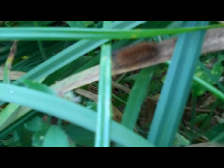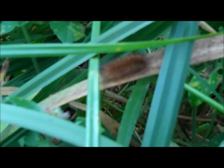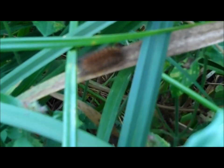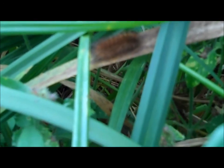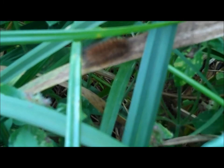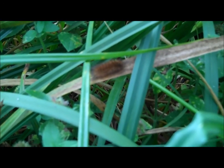The humble caterpillar, or better known scientifically as a larva, is the first step in a butterfly or moth's life. Like many other species of insect, they start out the same way as a larva or a nymph. After this caterpillar has gone through metamorphosis, it will be a ruby tiger moth, Phragmatobia phylogenosia, which is part of the Arctidae family.